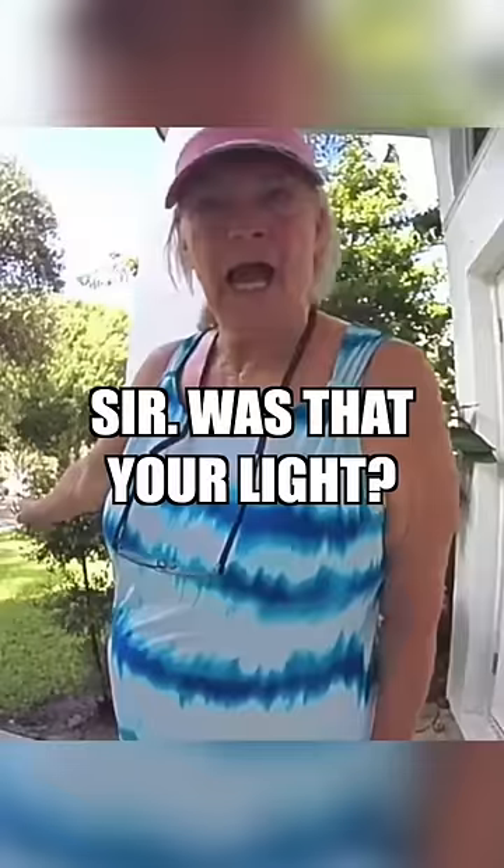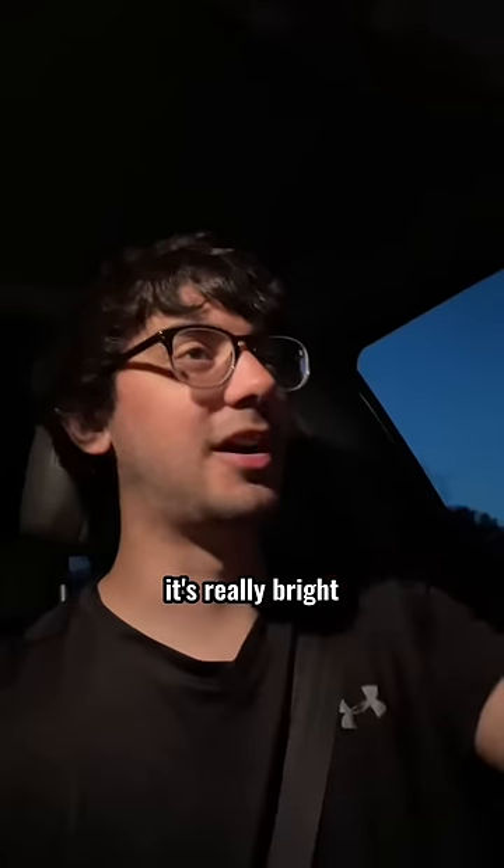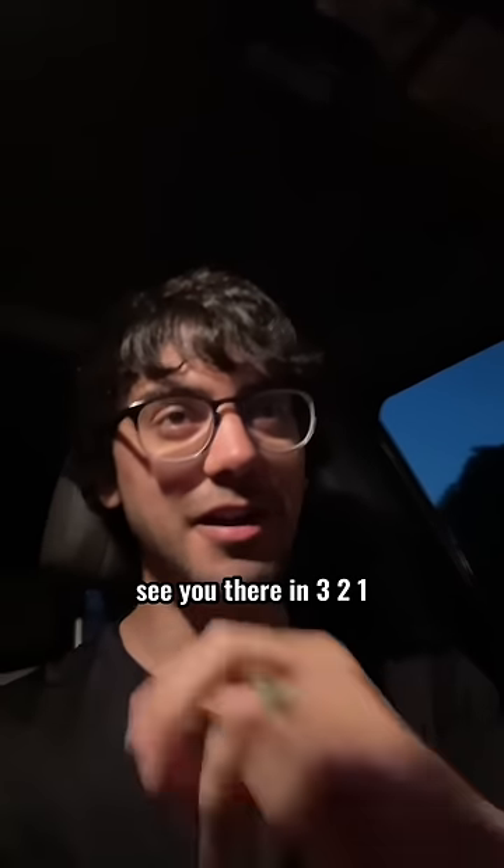All right, guys, it just got dark. Heading over to a little bit more rural area — I didn't want to turn this thing on and freak out my neighbors or anything like that. It's really bright, so we're going somewhere different. See you there in 3, 2, 1.